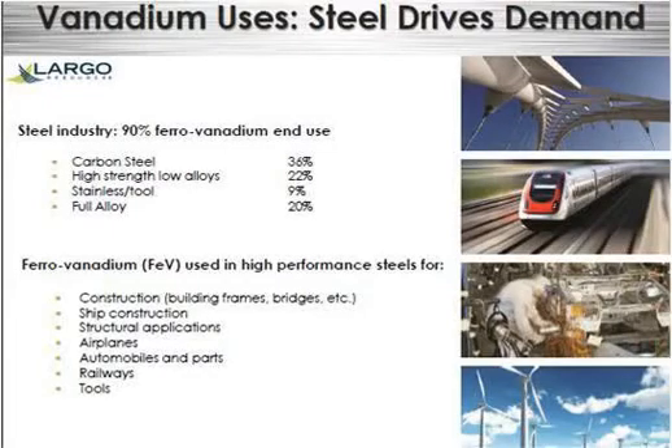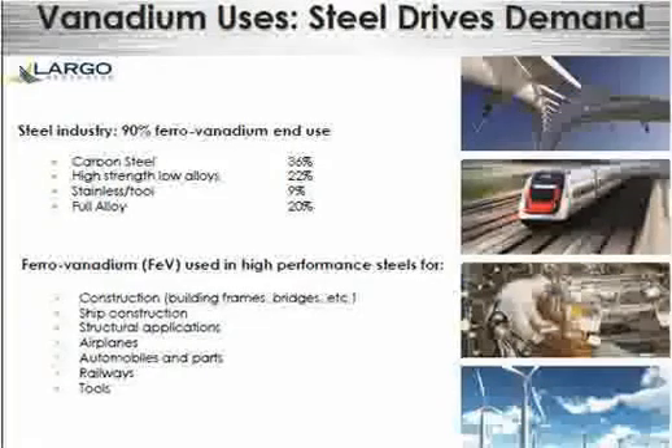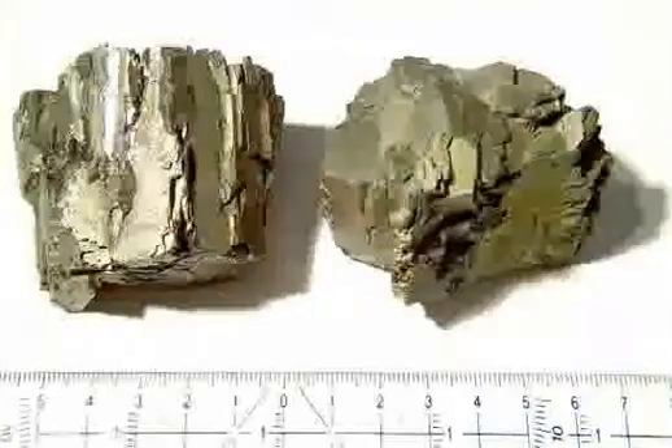Ferro-Vanadium, FeV, is an alloy formed by combining iron and vanadium with a vanadium content range of 35% to 85%. The production of this alloy results in a grayish-silver crystalline solid that can be crushed into a powder called Ferro-Vanadium dust.